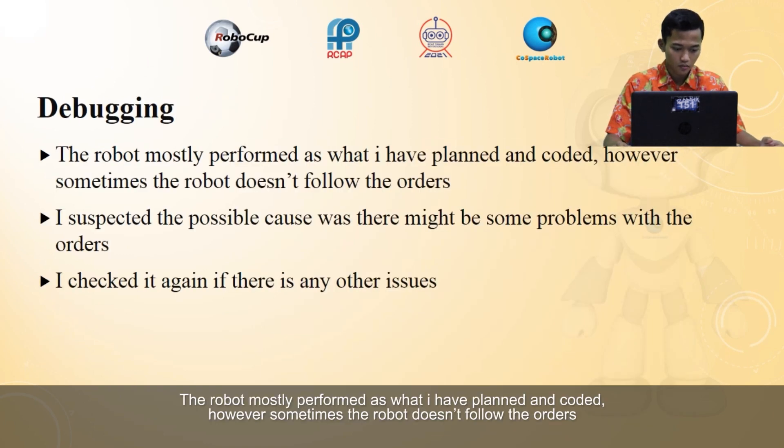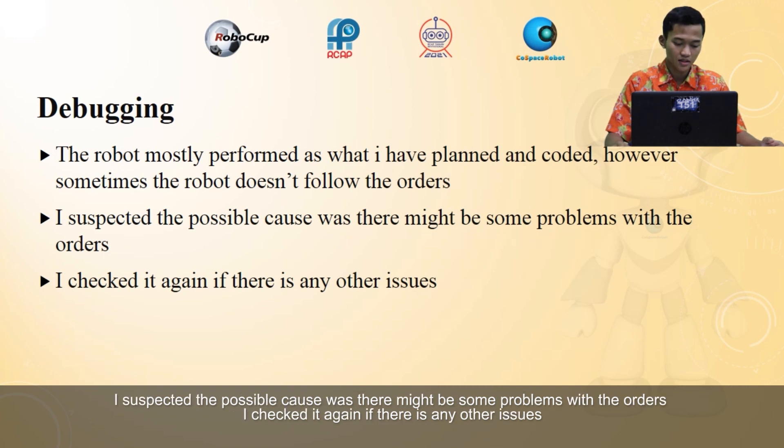Debugging: the robot mostly performed as I planned and coded. However, sometimes the robot doesn't follow the orders. I suspected the possible cause was some problems with the orders, and I checked again if there were any other issues.